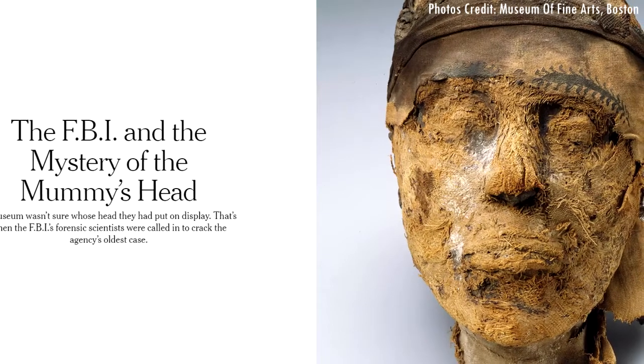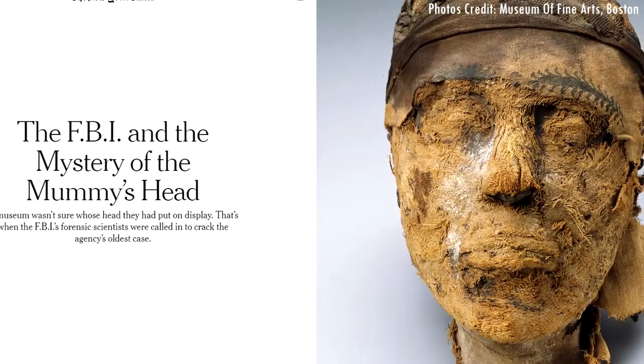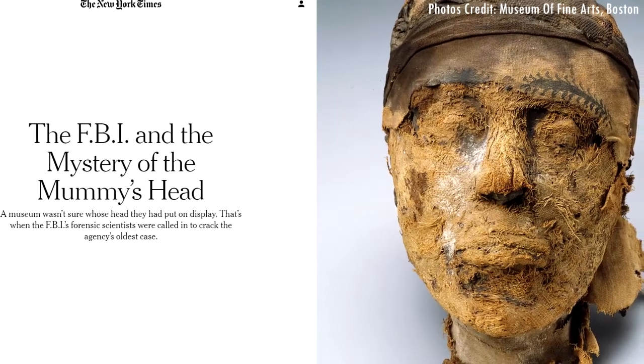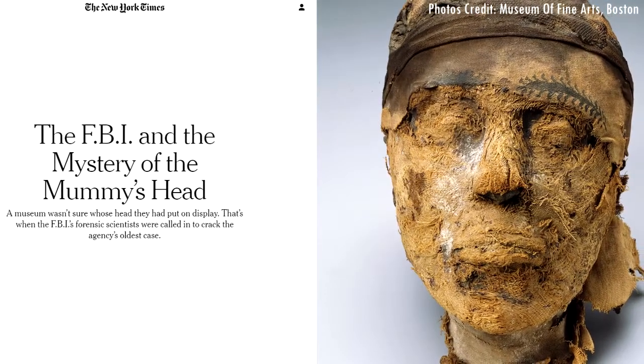Hey everyone, Mr. Rusty here. A team of forensic scientists has managed to extract DNA from a 4,000-year-old mummy, finally solving this 4,000-year-old mystery.